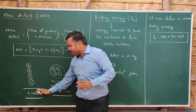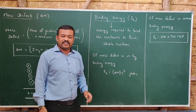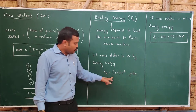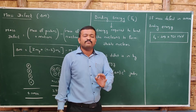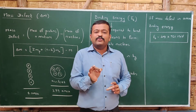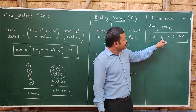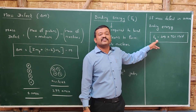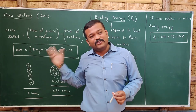If the mass defect is in kilograms, the binding energy is given by Eb = Δm · c². If the mass defect is in amu, we use the result we already proved: 1 amu equals 931 MeV. So the binding energy is Eb = Δm × 931 MeV. This mass defect is converted into binding energy, and the binding energy arises due to the mass defect — that is how they are connected.